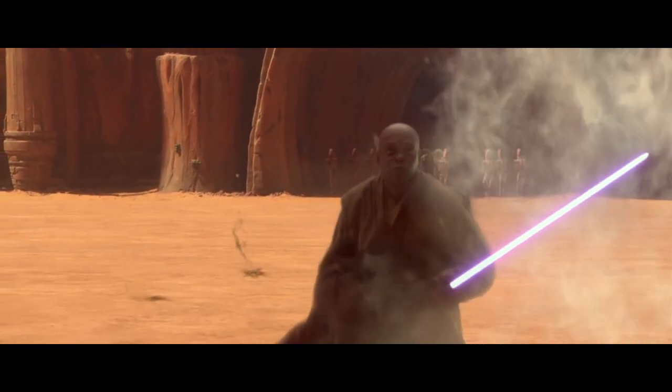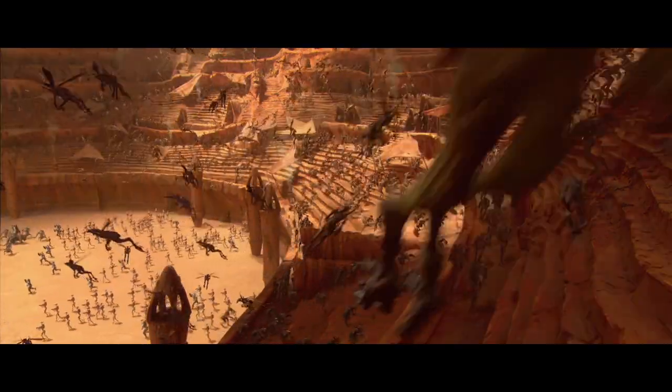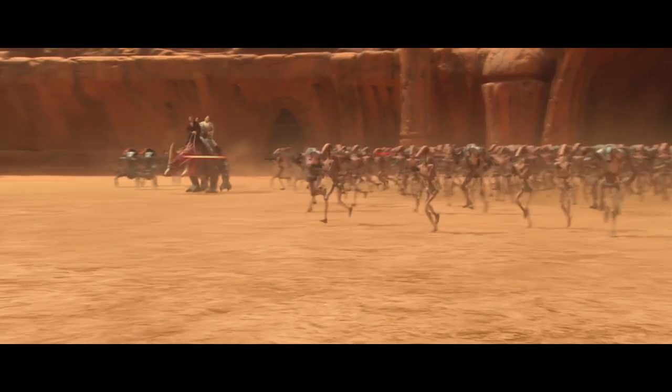Did you know that the oldest B1 battle droid in the galaxy, veteran of the Clone Wars, was actually called R-0GR, also known as Roger?